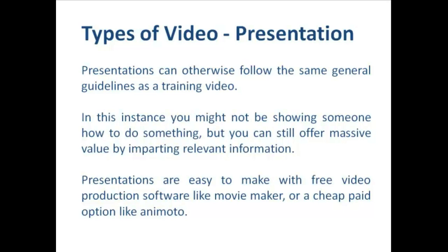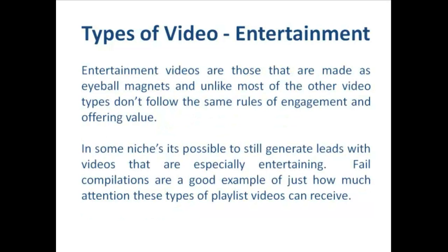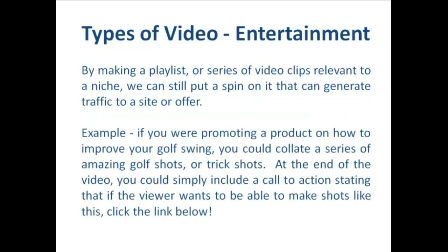The next type of video is what I call an entertainment video — it's really just those videos that are made as eyeball magnets, and unlike most other video types don't follow the same rules of engagement and offering value. In some niches it's possible to still generate leads with videos that are especially entertaining. Compilations are a good example of how much attention these types of playlist videos can receive. By making a playlist or series of video clips relevant to a niche, we can still put a spin on it that generates traffic to a site or offer. For example, if I was promoting a product on how to improve your golf swing, I could create a series of amazing golf shots or trick shots.